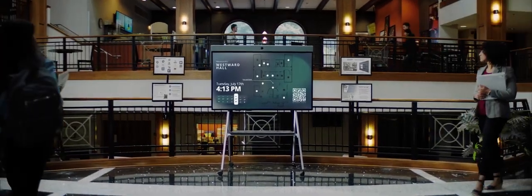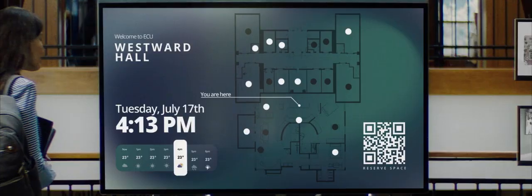Our digital signage and scheduling features in Zoom Rooms makes reserving a space and presenting consistent messaging across your campus accessible and simple.